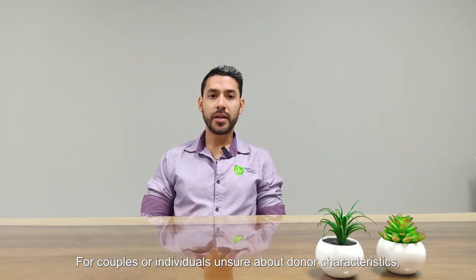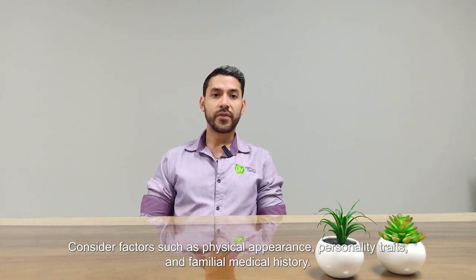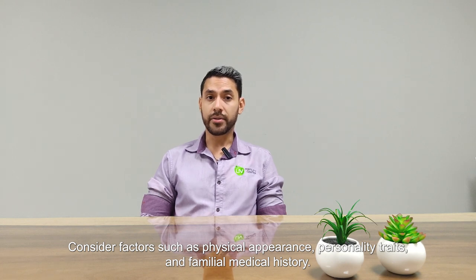For couples or individuals unsure about donor characteristics, I recommend taking the time to reflect on what is most important to you and your future family. Consider factors such as physical appearance, personality traits, and family medical history.